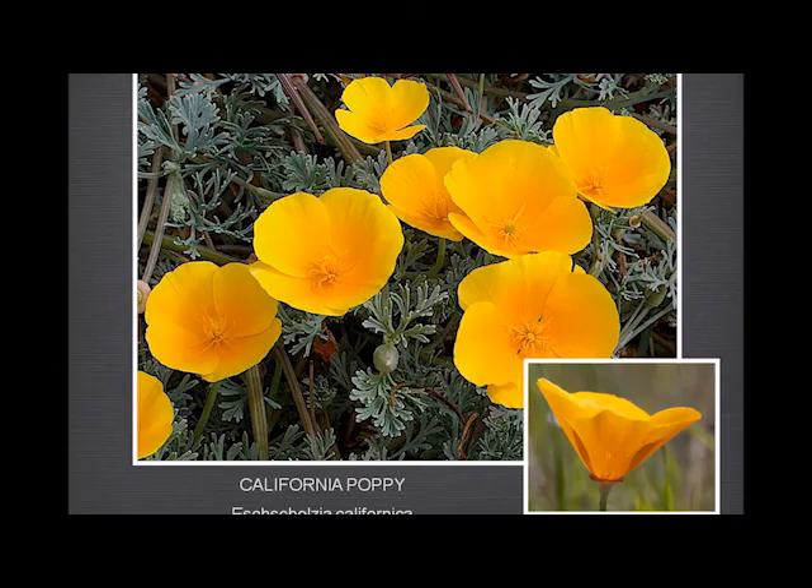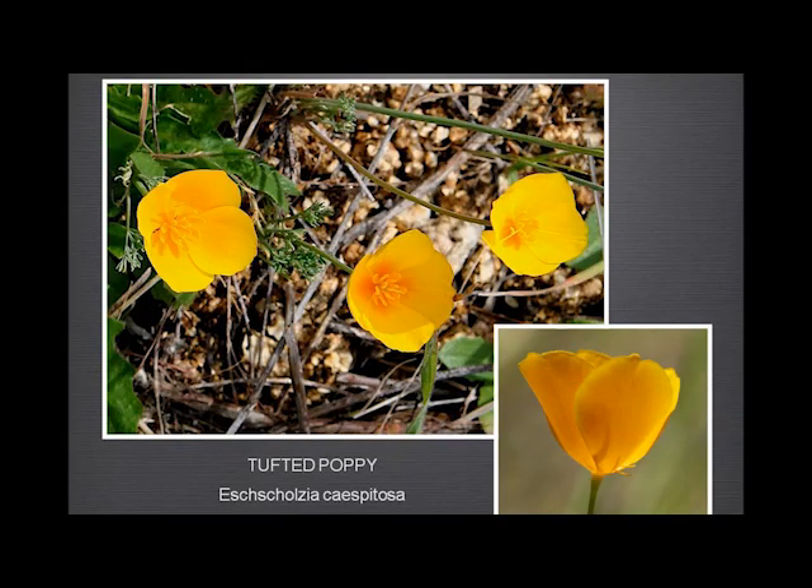California poppy — everyone knows and loves this, and of course this little receptacle down here is very characteristic. I imagine you have the tufted poppy up here. You can distinguish this because there's no receptacle — the flower itself looks very similar to the California poppy, but if you look underneath and see no receptacle, then you know it's something different.